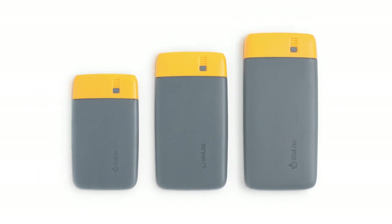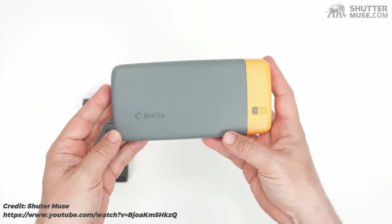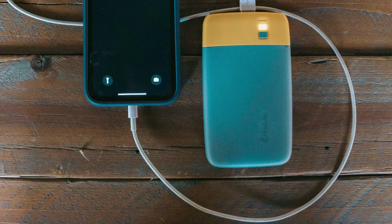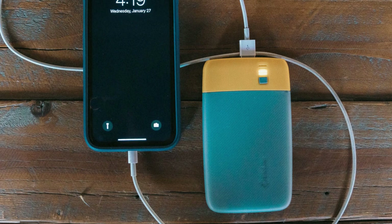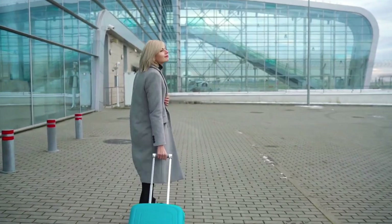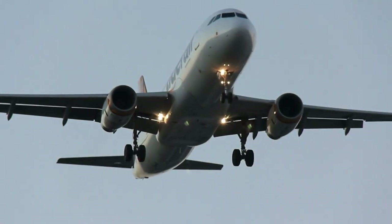This is their smallest and lightest power bank, but if you need more juice, they also offer the 10,000 mAh and 20,000 mAh versions. To keep the gadget travel-friendly, BioLite opted for a durable design and specification that makes it FAA carry-on compliant, so you should be able to get on an airplane without a problem.